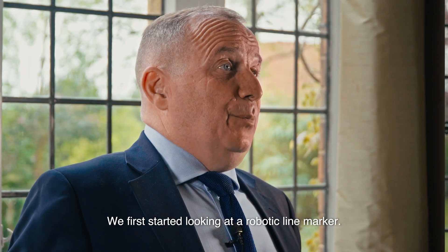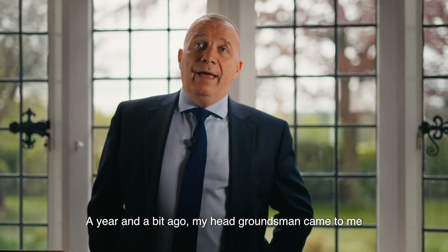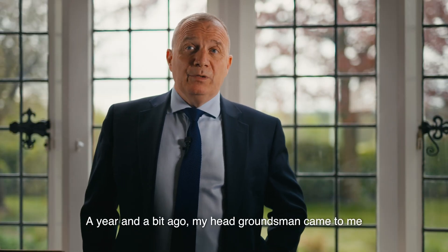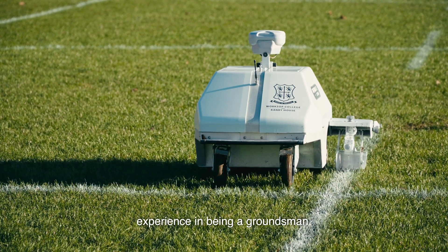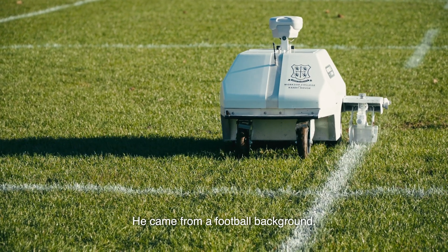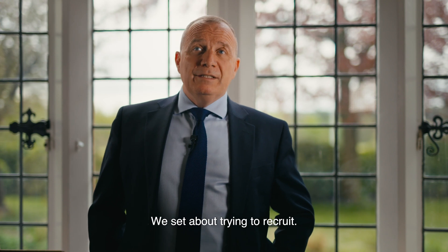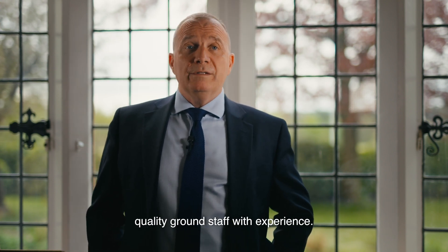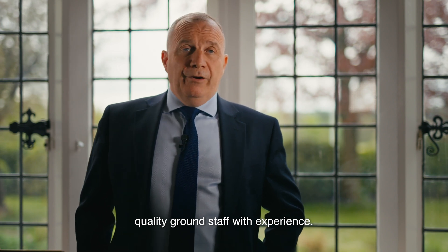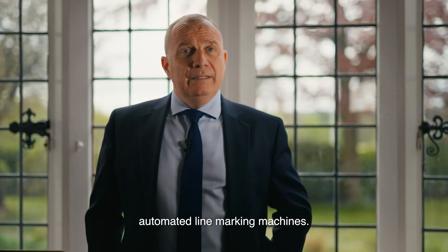We first started looking at a robotic line marker a year and a bit ago. My head groundsman came to me and said he wanted to retire early. He had an enormous amount of experience — he came from a football background — and we realised it was going to be a massive loss to the school. We set about trying to recruit, but it was really difficult to find quality ground staff with experience, so we started to investigate automated line marking machines.